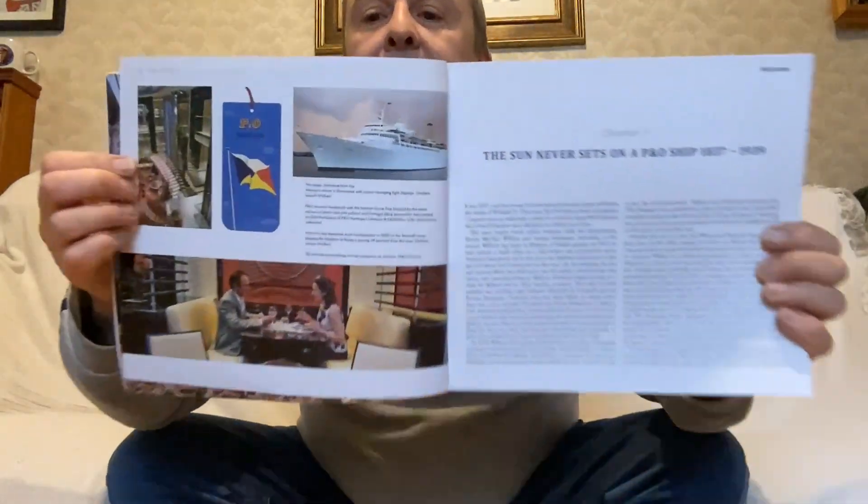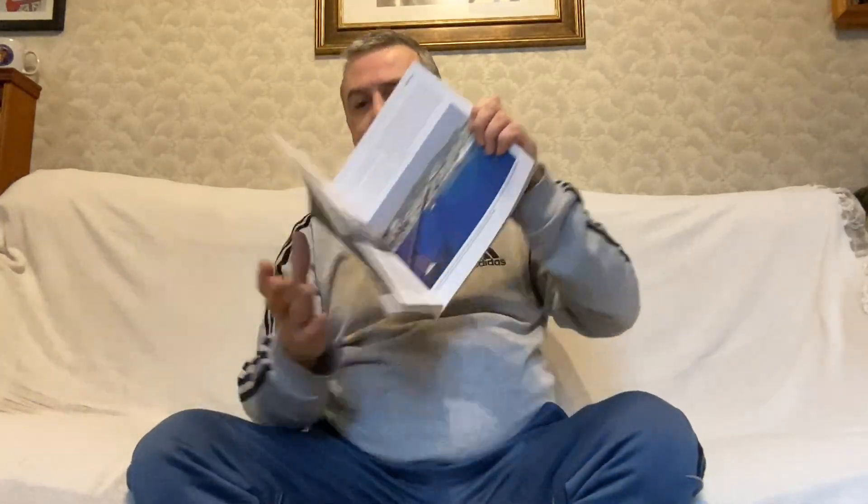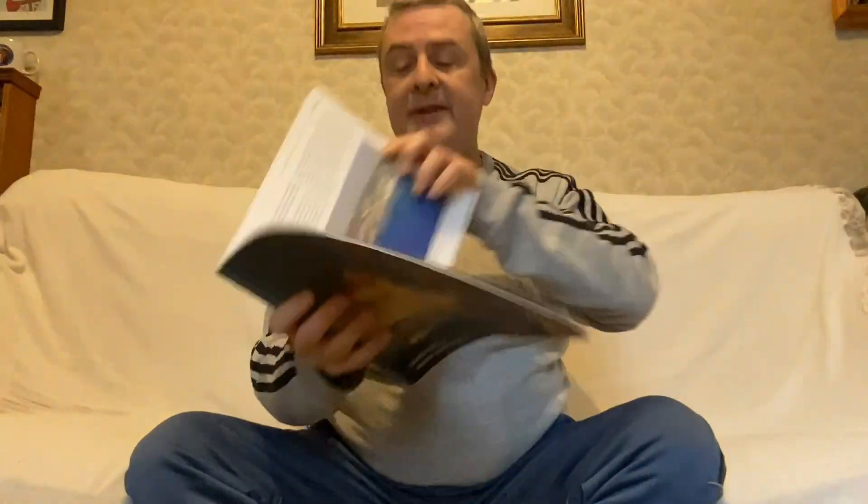Let's just see the back. What do we have? There are images here. What ship is that? Victoria, I think. And there is a very early one — possibly the first one. Let me see which one that is. The William Fawcett, 1835 to 1840.